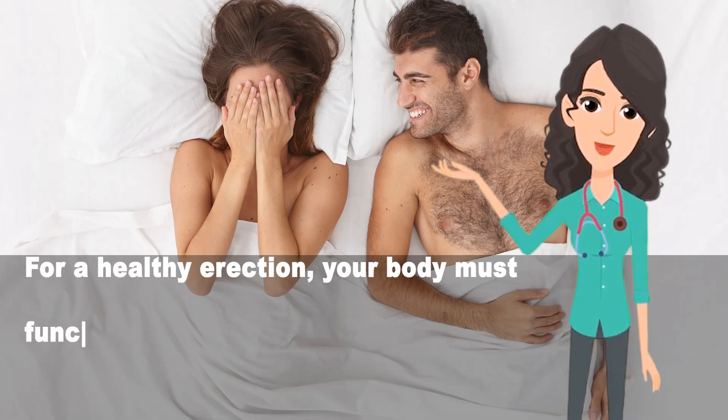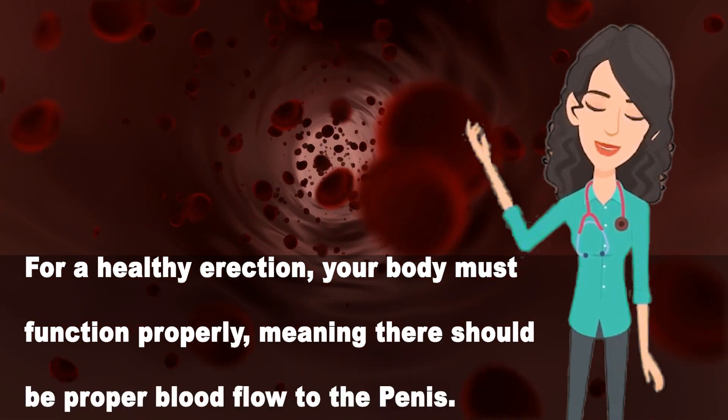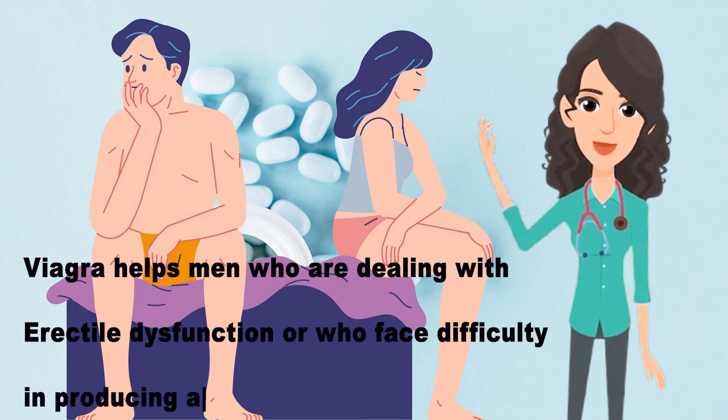For a healthy erection, your body must function properly, meaning there should be proper blood flow to the penis. Viagra helps men who are dealing with erectile dysfunction or who face difficulty in producing an erection.